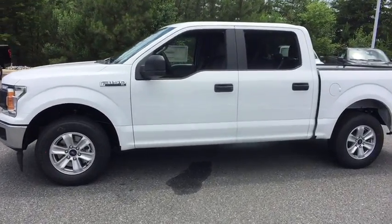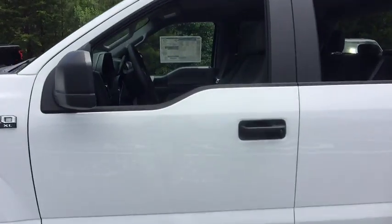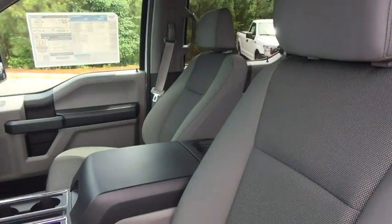Cruise control. Power door locks. If you like it online, you'll love it in your driveway. Take it for a spin today.